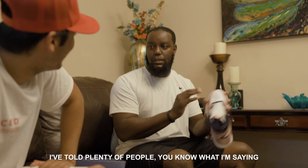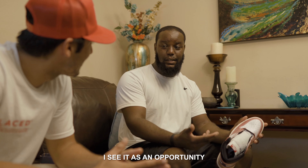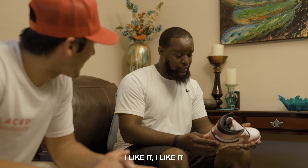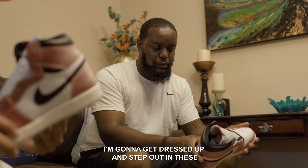Did you tell your friends and your family? I've told plenty of people, but some people are more skeptical than I am. I see it as an opportunity — if I can get any shoe from any outlet anywhere, I'm going for it. What do you plan on doing with these? I'm going to rock them. You're not going to flip them? Nah, I'm going to get dressed up and step out in these.